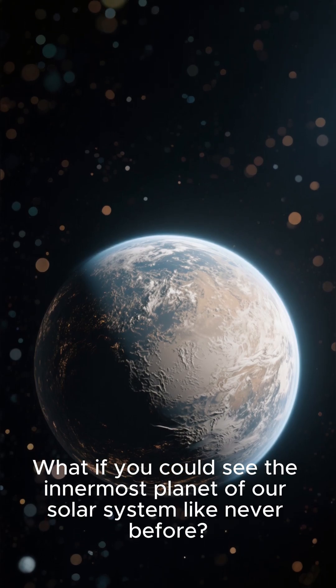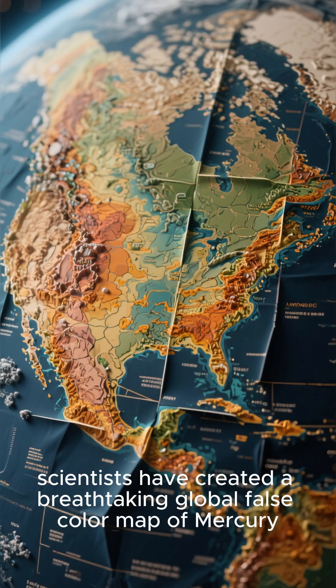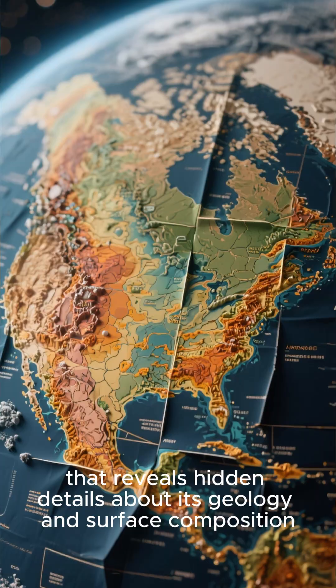What if you could see the innermost planet of our solar system like never before? Thanks to data collected by NASA's Messenger spacecraft, scientists have created a breathtaking global false-color map of Mercury that reveals hidden details about its geology and surface composition.